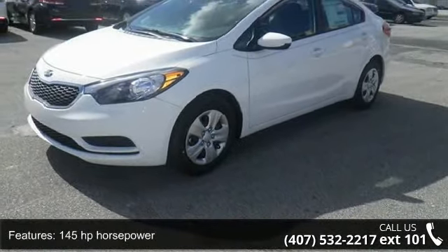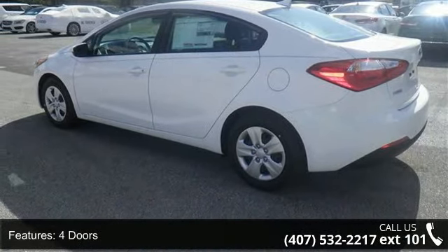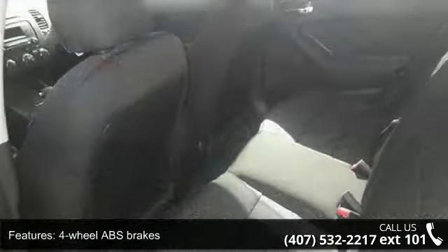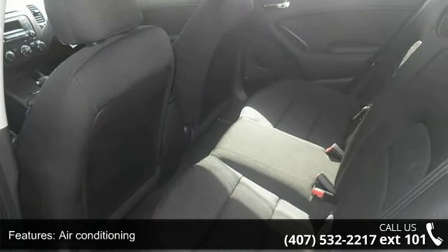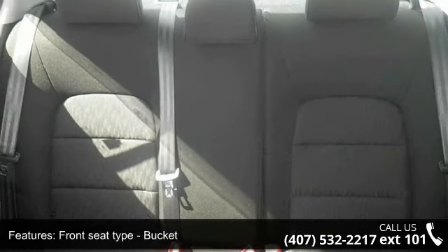This vehicle's top features include 145 horsepower, 4 doors, 4-wheel ABS brakes, air conditioning, audio controls on steering wheel, external temperature display, front seat type bucket, front wheel drive, head airbags curtain first and second row, and passenger airbag. Low mileage is an important factor in your purchase and this vehicle delivers a low odometer reading.